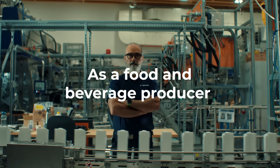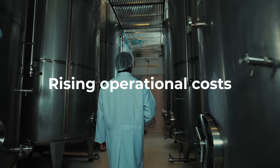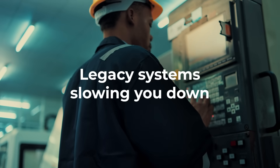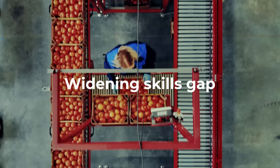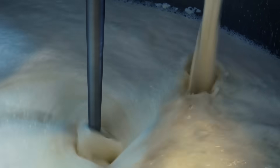As a food and beverage producer, you know the challenges. Rising operational costs. Performance not meeting expectations. Legacy systems slowing you down. Widening skills gap. Running a modern food and beverage factory has never been more demanding.